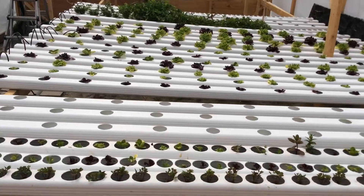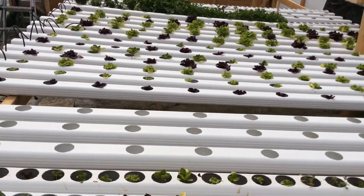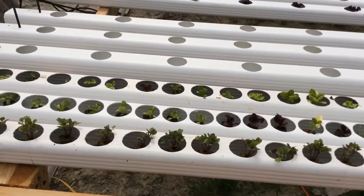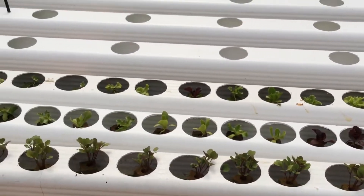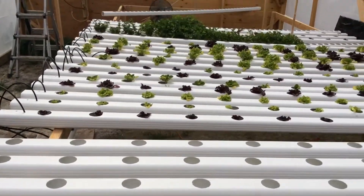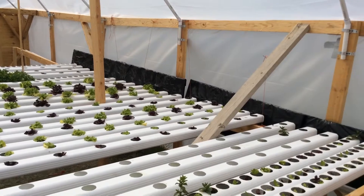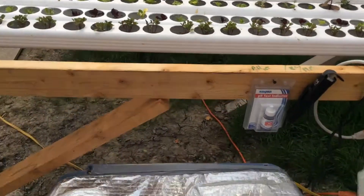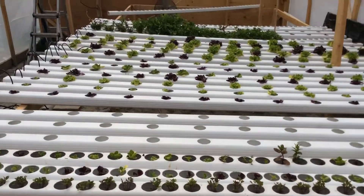Welcome to Blue Creek Acres NFT hydroponic food system. We had a lot of algae recently — we had to block out the splash guard and block out the water tank. It's really cut down and helped out a lot.